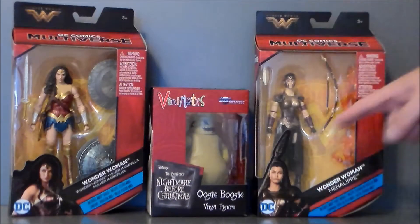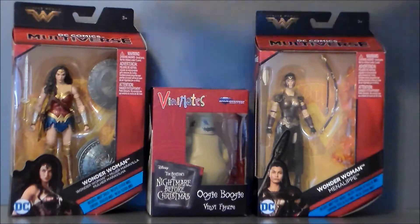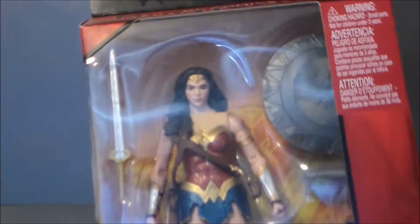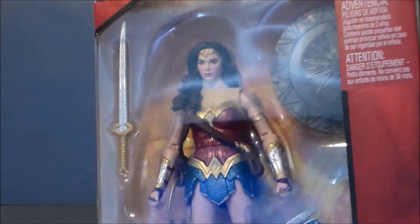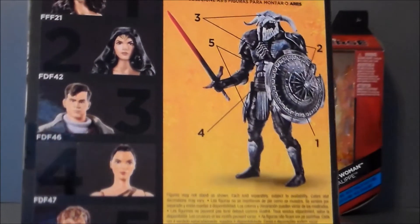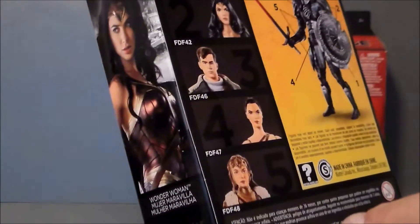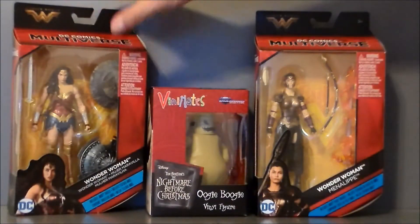I also stopped by Toys R Us and found the TRU exclusive DC Comics Multiverse Wonder Woman figures. I really wanted this one right here because this is the Wonder Woman without the cloak — very cool, I love this figure, it looks so awesome. She also comes with a shield for Ares so you can upgrade your Ares Build-A-Figure, which is cool. She just looks awesome — very excited for that.